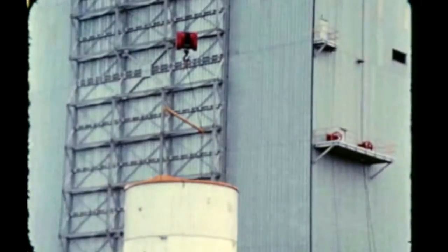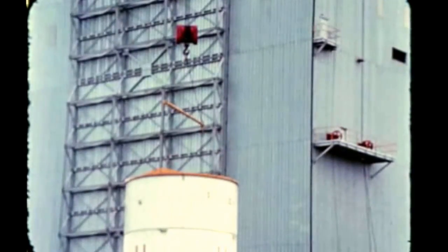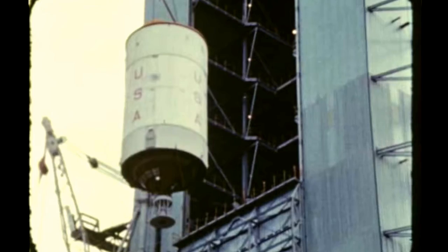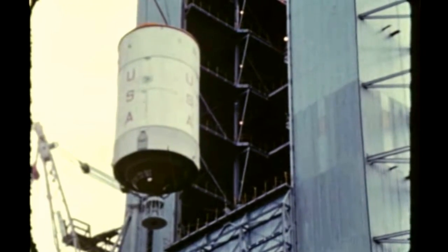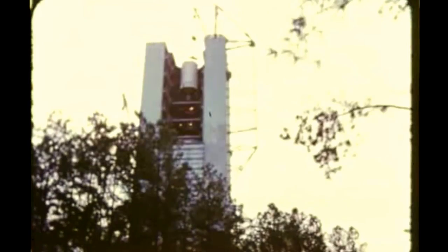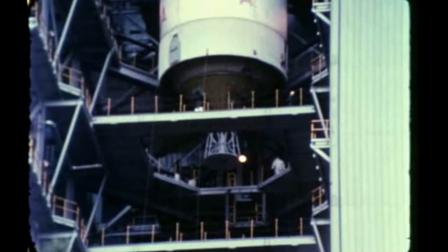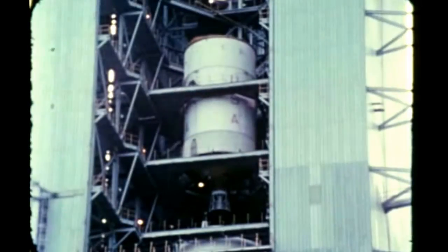The third stage was installed on November 30th. The remaining units, including the instrument unit, the spacecraft adapter, and the Apollo spacecraft, are scheduled to be stacked in December to complete the dynamic test vehicle. Configuration one, or full vehicle testing, to determine bending and vibration characteristics the vehicle will be subjected to in flight, is scheduled to start in January. Test completion is expected by late February.